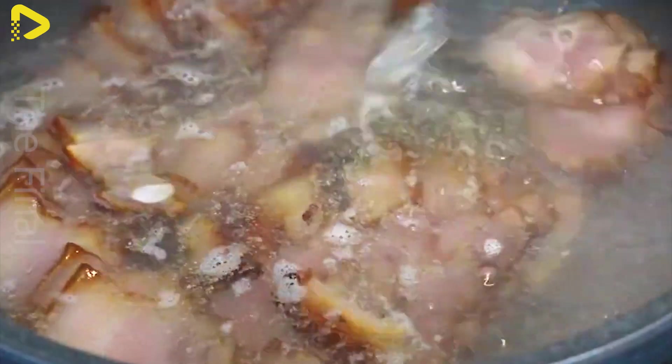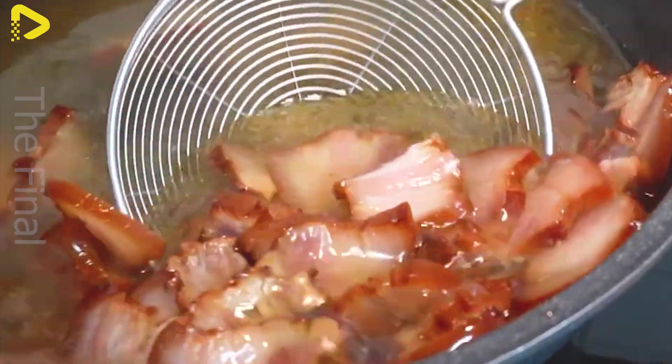The final product is vacuum-sealed or frozen at minus 18 degrees Celsius, allowing for storage of 6 to 12 months before reaching the market. Thanks to advanced processing techniques, smoked and cured meats are not only popular in the US, but also exported worldwide.